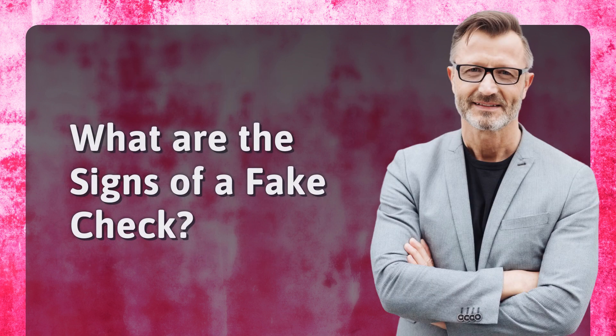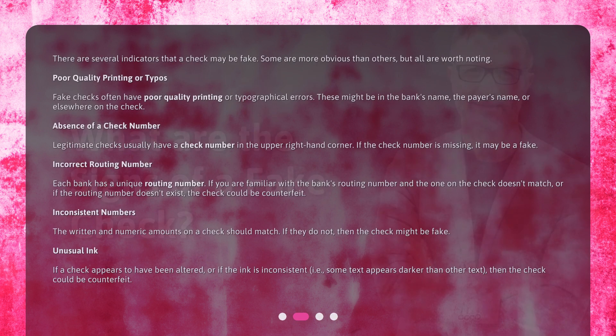What are the signs of a fake check? There are several indicators that a check may be fake. Some are more obvious than others, but all are worth noting.